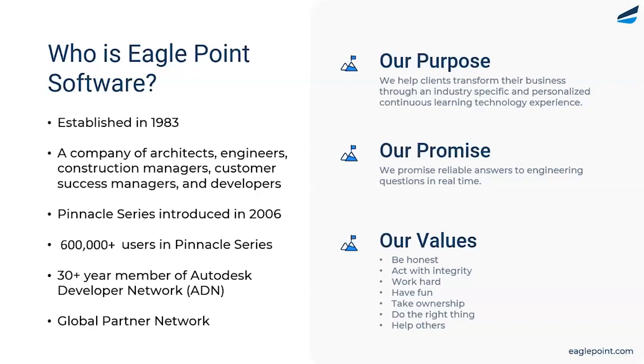What I really want to bring your attention to is we are a company of architects, engineers, construction, and manufacturing professionals. Our largest team at Eagle Point Software is our customer success team, and right behind that is our development team. We create and produce all of our content here, and we also own our platform, so we're constantly introducing new features and enhancements.